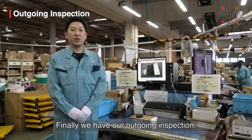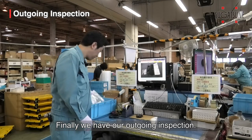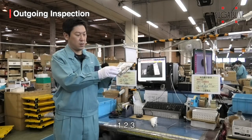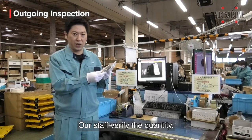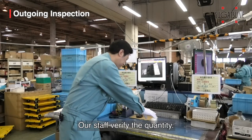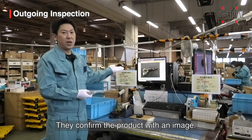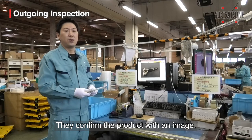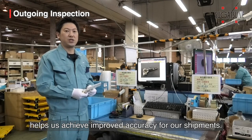Finally, we have our outgoing inspection. Our staff verify the quantity. Next, they confirm the product with an image. This double check helps us achieve improved accuracy for our shipments.